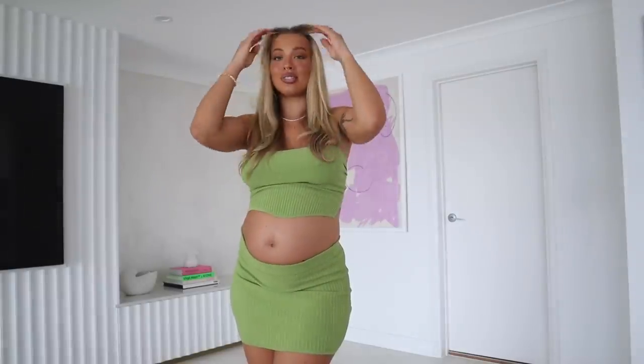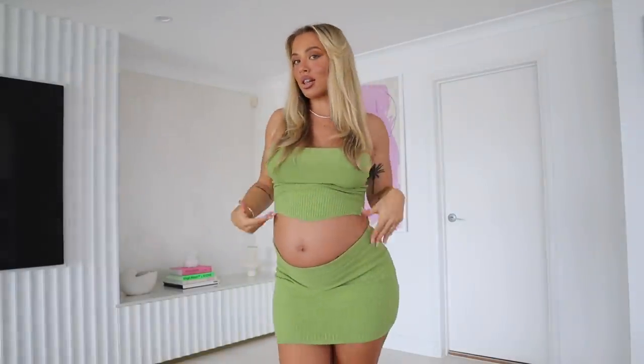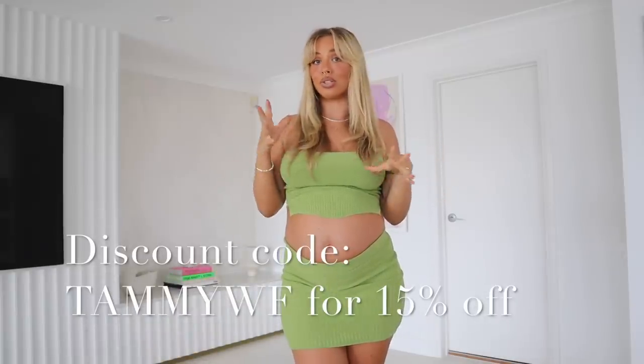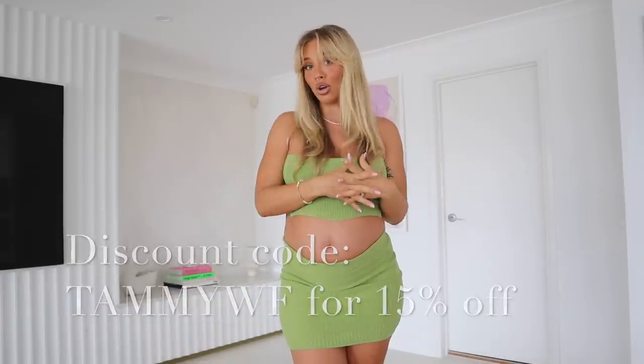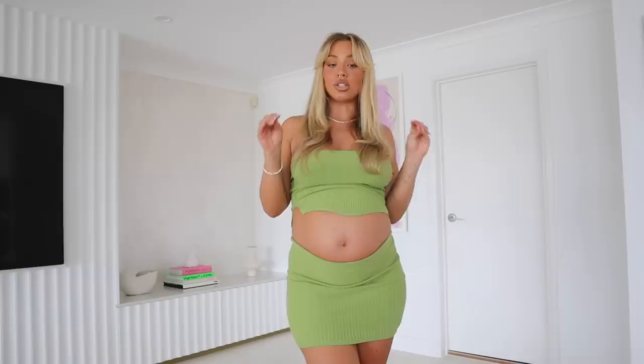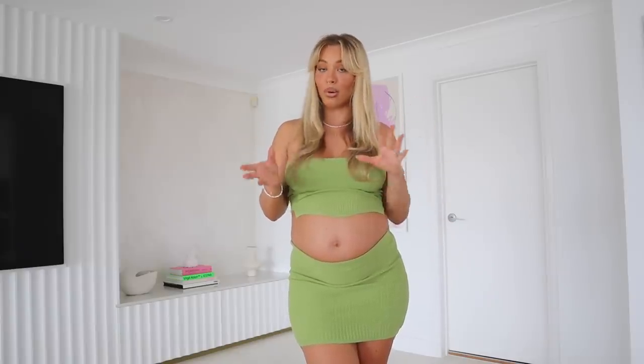Hello everyone, I am so excited to be doing a clothing haul for you today — I feel like I haven't done one in so long. Today's haul is White Fox Boutique. I got a bunch of cute stuff from them which I'm going to show you. They have worldwide shipping and also have Afterpay available for the US, Australia, and New Zealand. The pieces I'm showing you today are all clothing pieces, but don't forget they also stock White Fox Swim on their website as well.